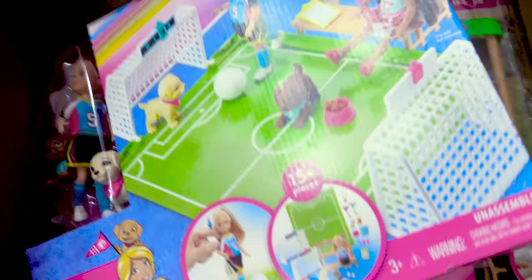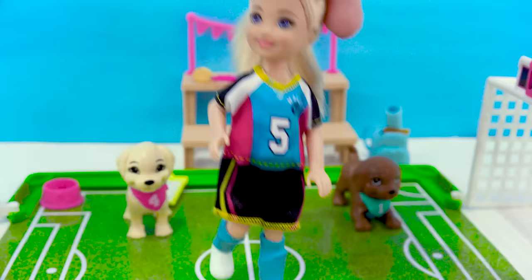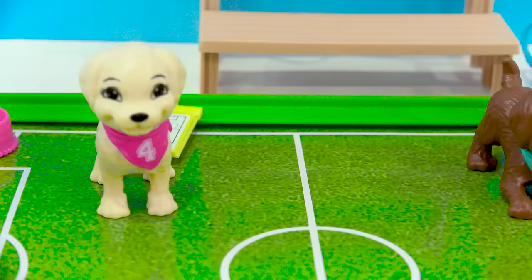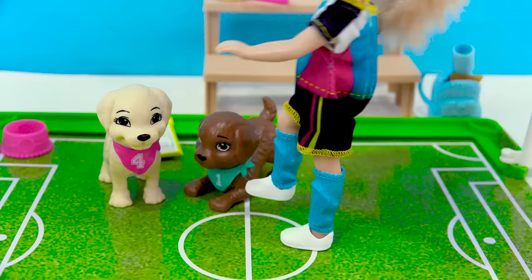So the first set looks like a cute set with Chelsea — the Chelsea soccer play set. This looks like the cutest soccer ever because it's actually puppy soccer. That's who Chelsea is going to be playing with. She's all dressed up in her little soccer outfit. She's got a really high ponytail. Here are the two cute puppies she's gonna be playing with — a vanilla one and a chocolate colored puppy. And we've got the soccer ball here.